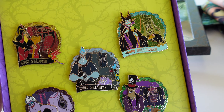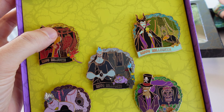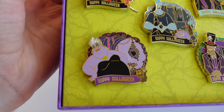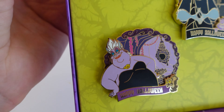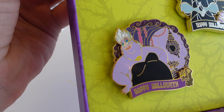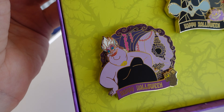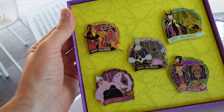For these pins, Jafar, Maleficent, Hades, and Dr. Facilier are a limited edition of 5,500 because they are going to be sold individually as well. The only one that is LE 1500 in this box set is Ursula. She is the completer pin for the Disney Villains Layers collection, so she can only be acquired if you purchase this five pin set.